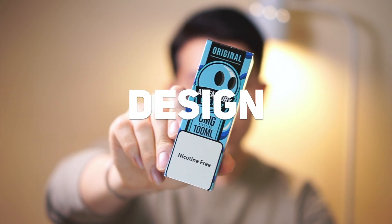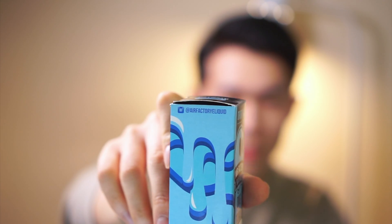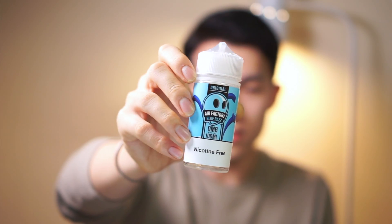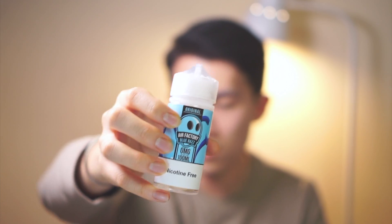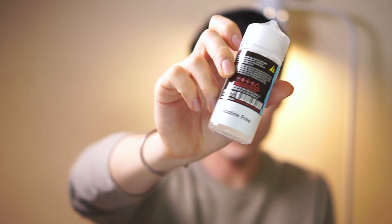This is what their package looks like. There's nothing special on the outside — there's an Instagram hashtag, a bunch of warnings, and inside is a 100 milliliter gorilla bottle. I like their signature character design; they have different tastes represented by different colored characters. Same warnings and same hashtag on the bottle.